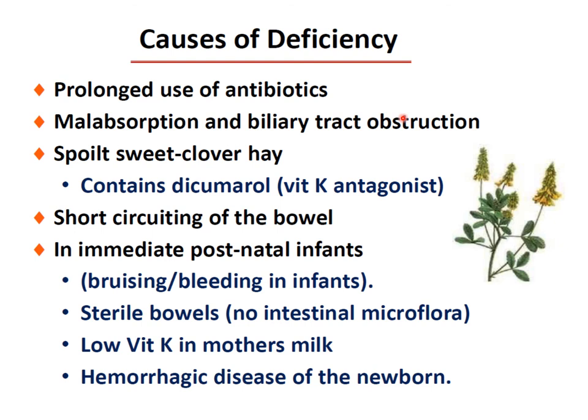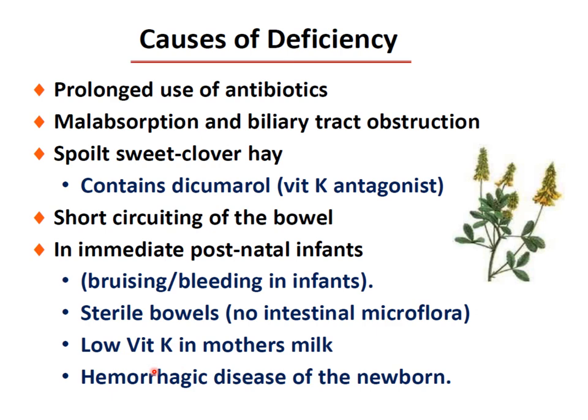What causes vitamin K deficiency? Most commonly, prolonged use of antibiotics. Malabsorption or dysbiosis is a very common cause, as is bile duct obstruction. Spoiled sweet clover hay contains dicumarol, a vitamin K antagonist. Immediate postnatal infants are at risk because the intestinal flora is not yet developed and, after delivery, there is no bacterial flora — so no vitamin K synthesis. Especially if the baby has protein C or protein S deficiency, they can have bleeding and bruising very easily. Also, breast milk contains very low vitamin K. Hemorrhagic disease of the newborn can happen very easily.